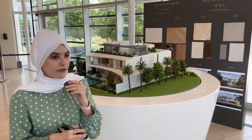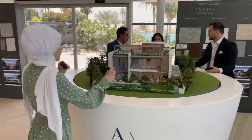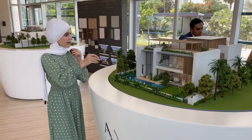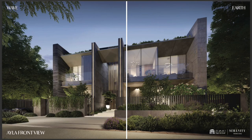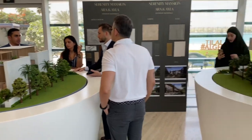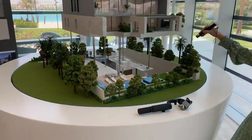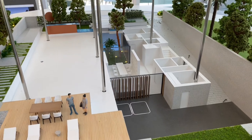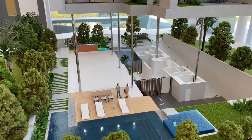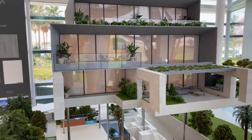Moving on, we have the Isla. As you can see, it has a swimming pool right in the front, and it also comes with a basement, ground, first, and second floor. This is how the exterior will look. Then we have the Ara, which is a seven bedroom. You can see the basement layout — there's a car park, a maid's room, a driver's room, a swimming pool, and also a small swimming pool in the back. Then you have the ground, first, and second floor.